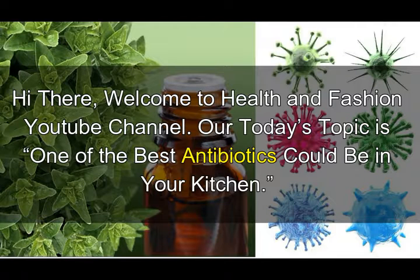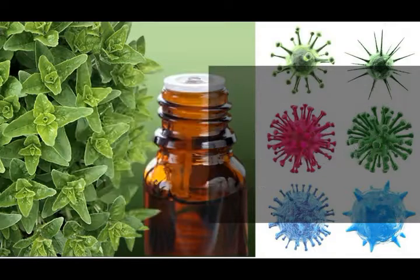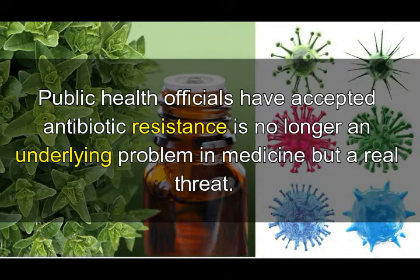Welcome to the Health and Fashion YouTube channel. Today's topic is one of the best antibiotics that could be in your kitchen. Public health officials have accepted that antibiotic resistance is no longer an underlying problem in medicine, but a real threat.